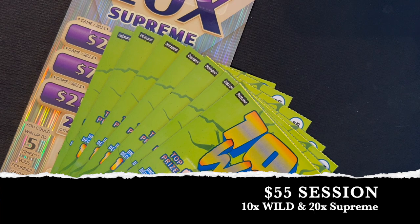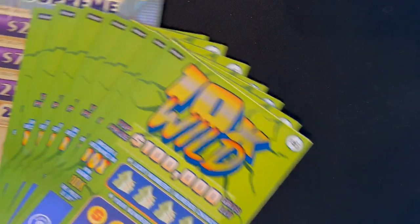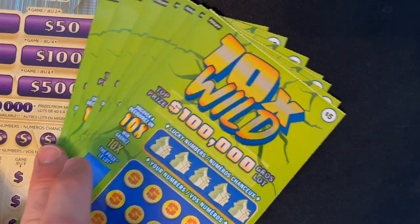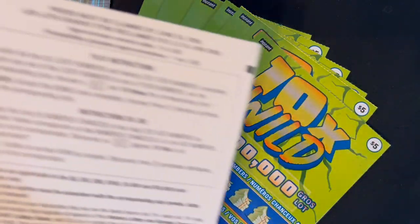Good evening, everyone. Welcome to Brontide Lotto. It's Brian here. We have a $55 session tonight. My affinity with this 10X Wild ticket continues. I did go to a new store today. We're going to try 7 of those tickets, $5 each, so we have $35 of those.